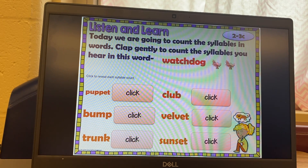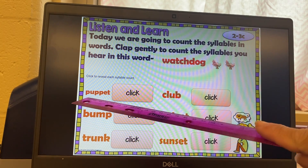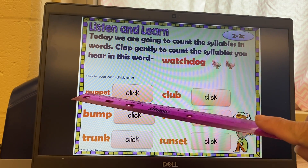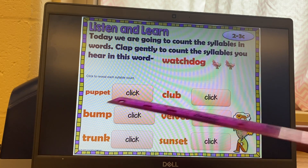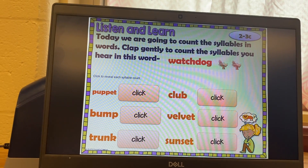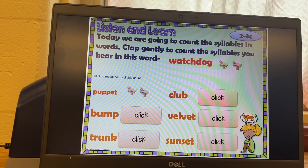The next one we have is puppet. We're going to chunk it out. Pop-pet. Pop-pet. You should have got two claps.